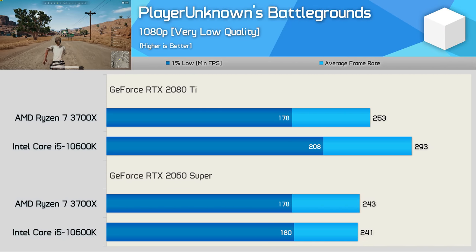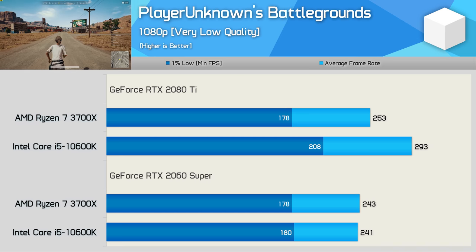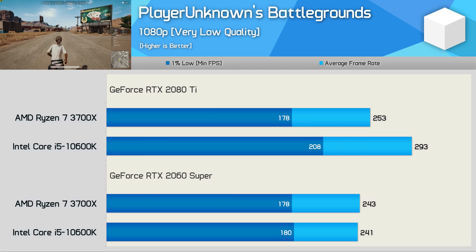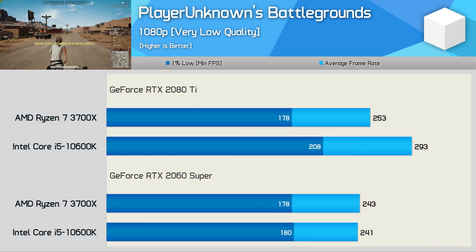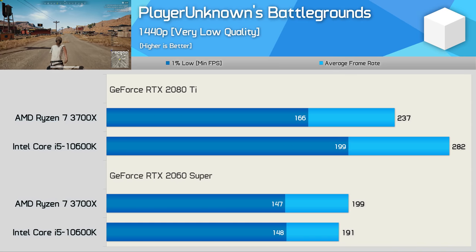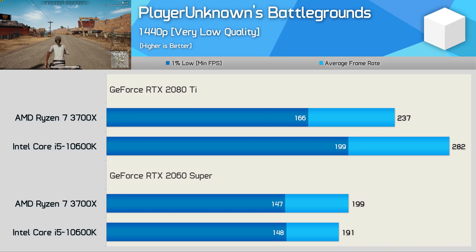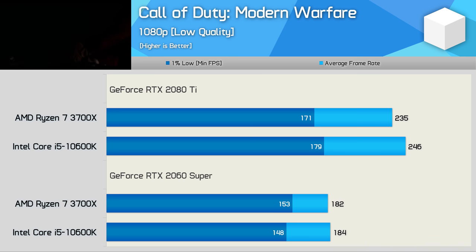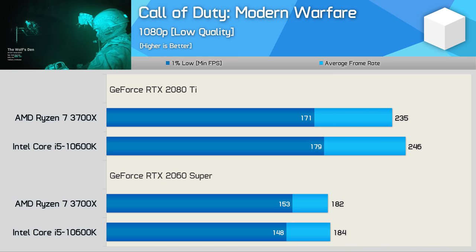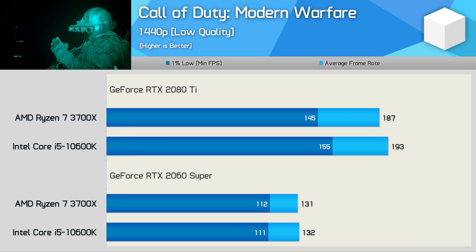PlayerUnknown's Battlegrounds is a title known to perform better with Intel CPUs at high quality settings, so unsurprisingly Ryzen loses here with the very low quality preset. The 10600K was up to 17% faster with the RTX 2080 Ti at 1080p, keeping frame rates above 200 FPS at all times. Dropping to the RTX 2060 Super, results become entirely GPU limited with no difference between the 3700X and 10600K. At 1440p, the 10600K was up to 20% faster with the RTX 2080 Ti, and just 4% faster with the 2060 Super. In Call of Duty: Modern Warfare with low quality settings, frame rates are very competitive — the 10600K was at most 5% faster, and up to 7% faster on 1% lows at 1440p, but the overall experience was much the same.